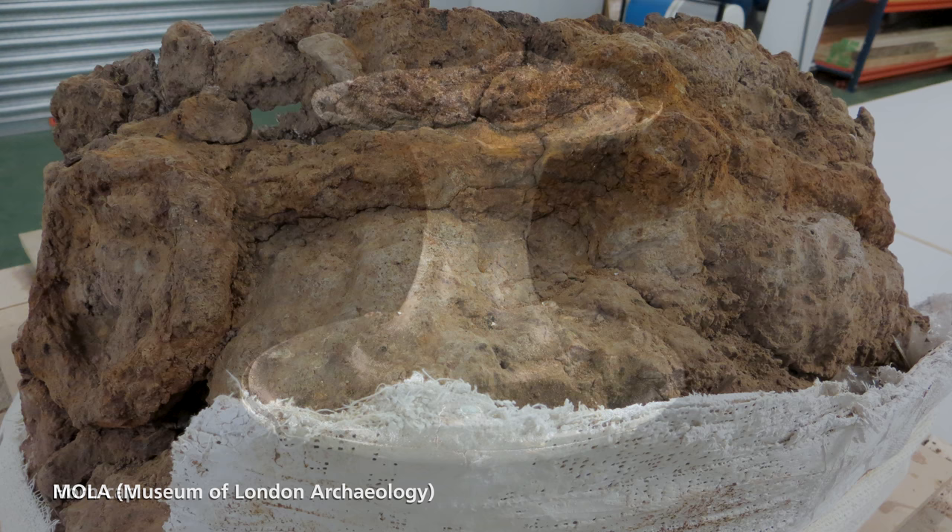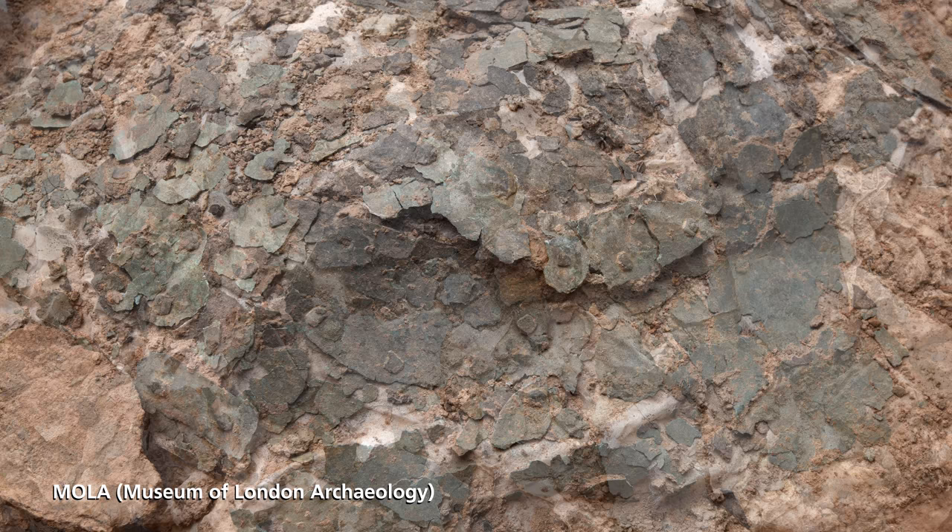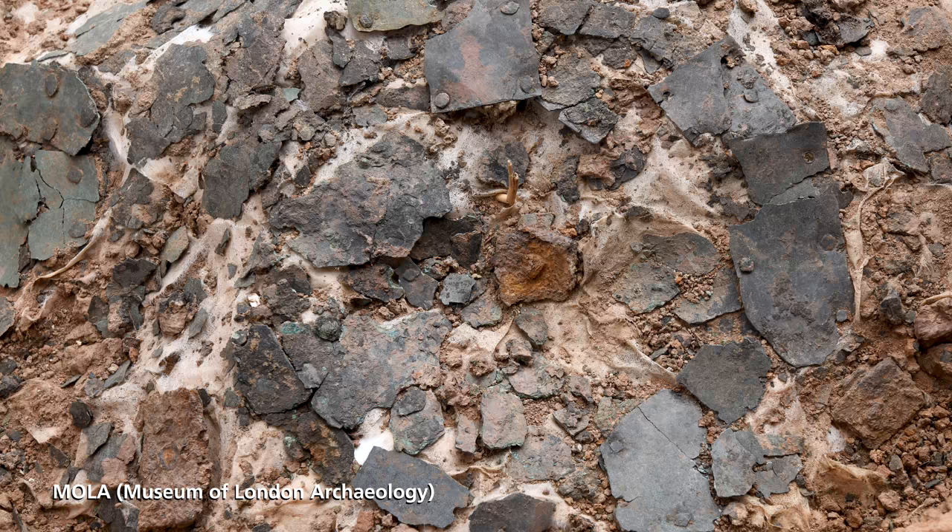One of the main finds that we made were the cauldrons. They're extremely rare to find — this is only the second multiple cauldron find of its type in Europe. They're over 2,000 years old and they're extremely fragile objects, because they're made of paper-thin copper alloy bowls with iron rims and handles.